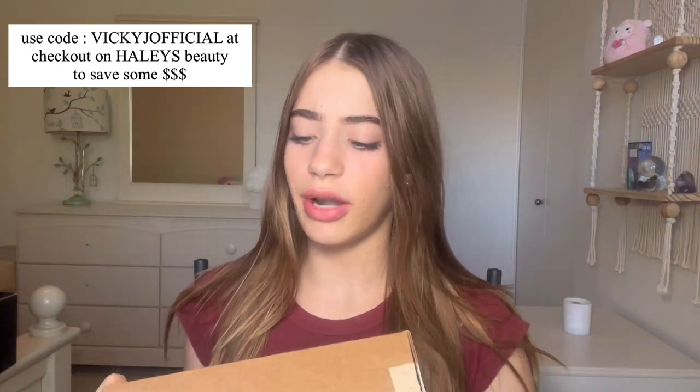There's this giant box from Profusion — I need to open it, but maybe y'all should wait a little. Let's first open this box from Hailey's Beauty, which I'm excited for — I do have a code for them as well. Hailey's has some really great products.